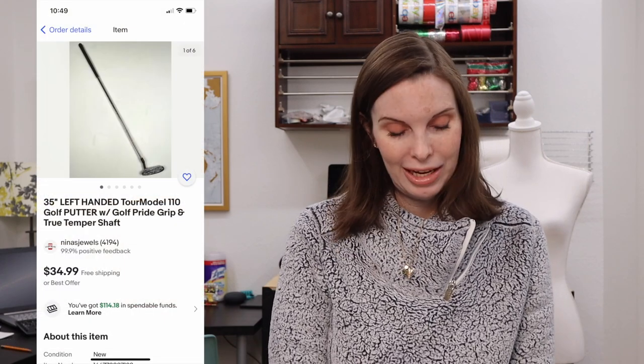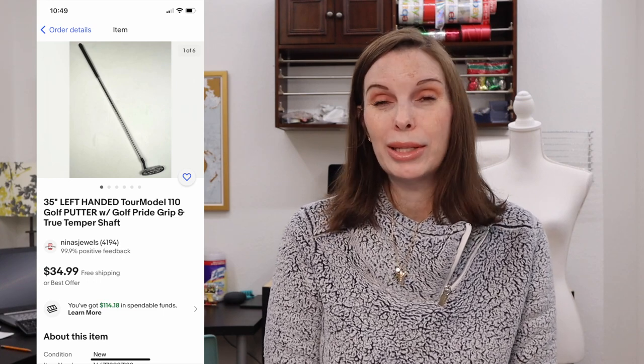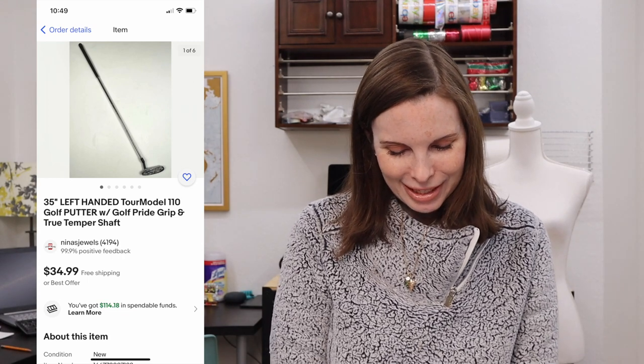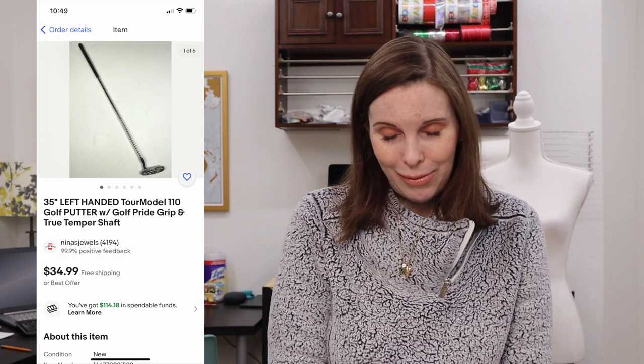Next up was a 35-inch left-handed golf putter. It didn't have a specific brand but seemed custom made with a plastic shrink wrap on it. We found it at the thrift store and my husband paid $2.16 for it. We know nothing about golf clubs so we listed it as best we could. It sold for $34.99, our full asking price, and the buyer seemed happy, so that ended up working out.